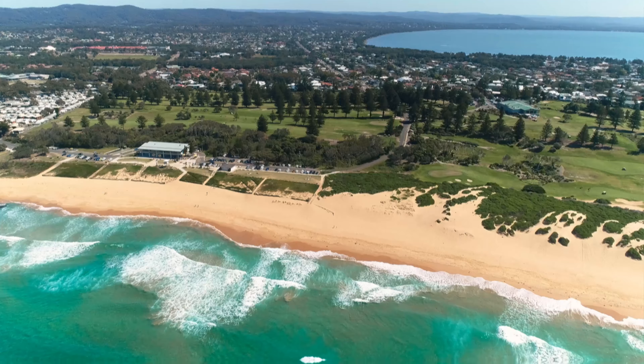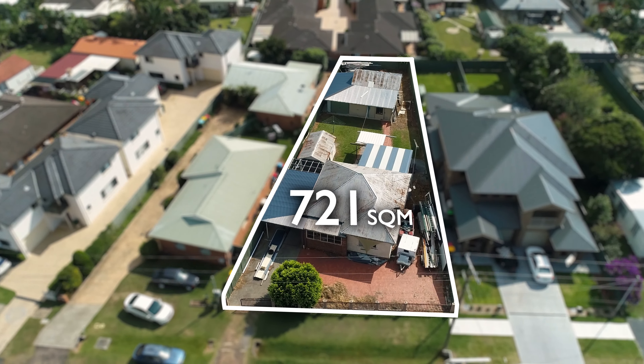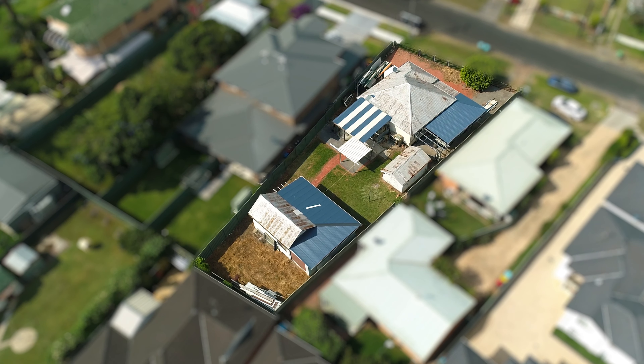Situated between Tugger Lake and North Shelley Beach is a golden opportunity for the savvy buyer, featuring a 721 square metre block and a 20.8 metre frontage. I'm Linda Mills from LJ Hooker at Budgie Woi, and I'm Mitch Matthew from LJ Hooker at Baddow Bay. Let's have a look at 18 Oaks Avenue at Long Jetty.